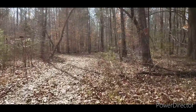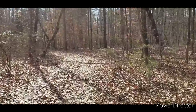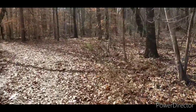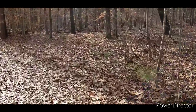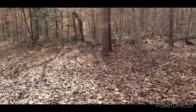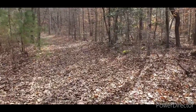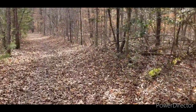Hey, welcome back guys. Hiking a national park trail again. This is actually a trail that connects up with the fire roads. It's actually pretty chilly today, 40 degrees maybe, nice and cloudy and overcast.